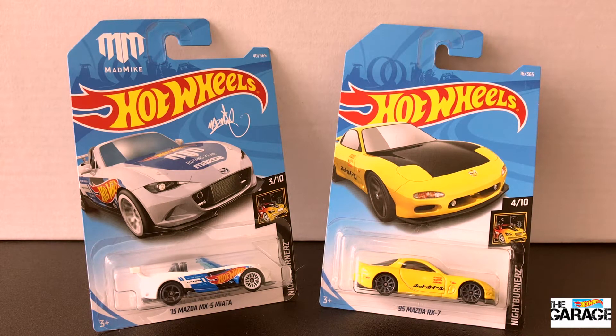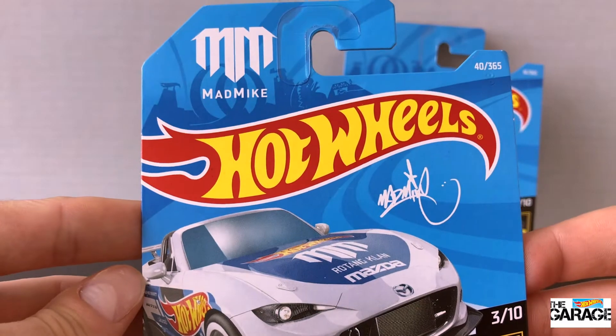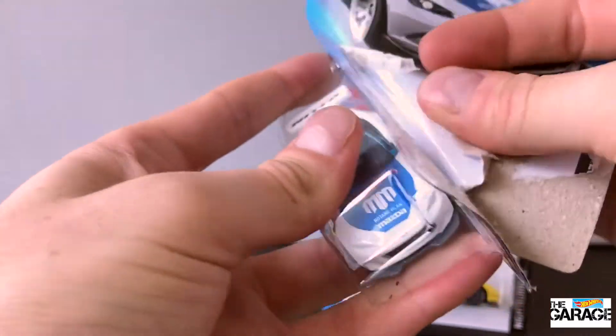Pretty cool cars. First up, we'll start with the 2015 Mazda MX-5 Miata. This one sort of immortalizes the race driver Mad Mike. He's from New Zealand, so it's pretty cool that he's got his symbol on this little Mazda. So let's rip it straight out of the box.